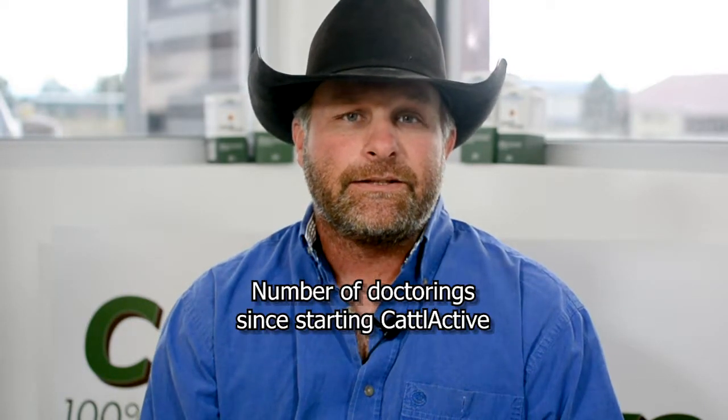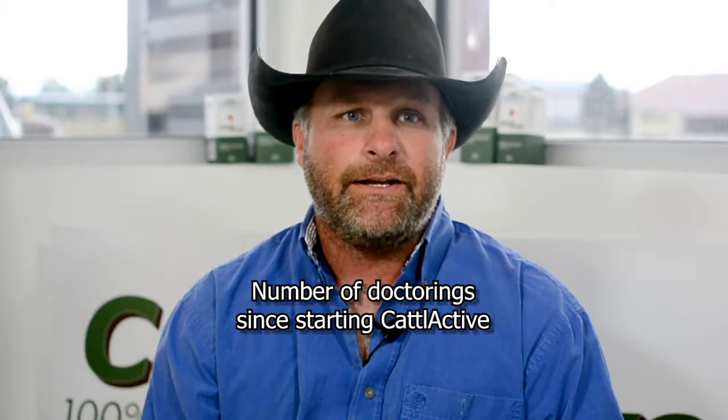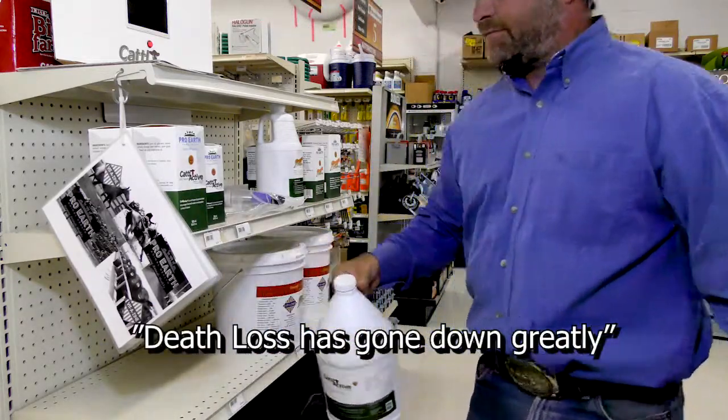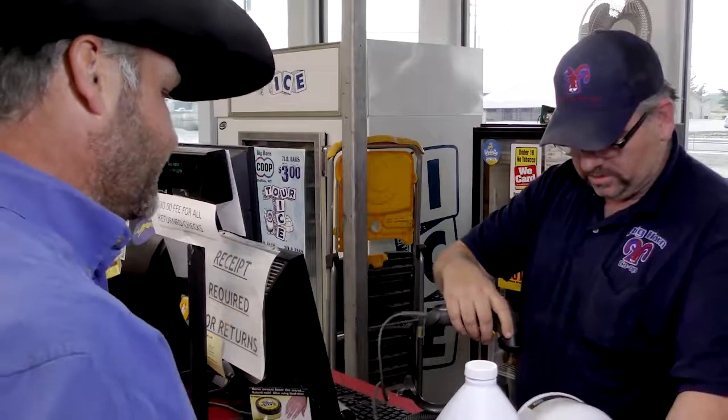I used to doctor a lot of sick calves before I started using it — that year I was talking about 80 to 85 calves every other day. Since I started using Cadillacive, I doctor zero. My sick calves have gone next to nothing, and death loss of course went down greatly. The only time we lose calves is usually a winter storm that knocks them out, and there's not a whole lot you can do about that.